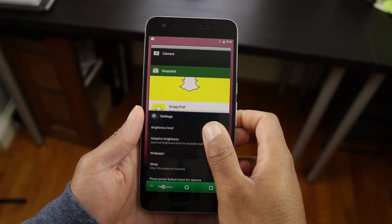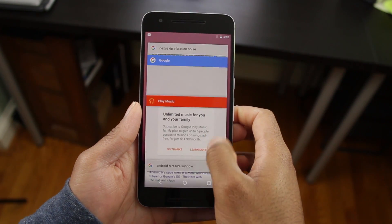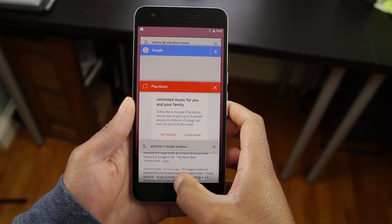Finally, another very minor and subtle update is to the multitasking window. The card display is now larger and takes up more width, and it's probably something that not a lot of people will notice, but it's still useful to point out.